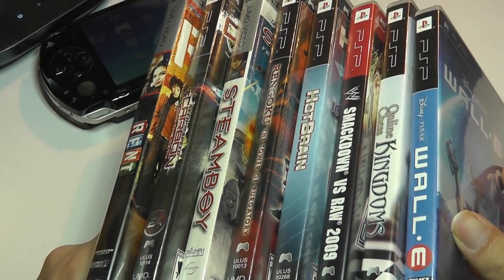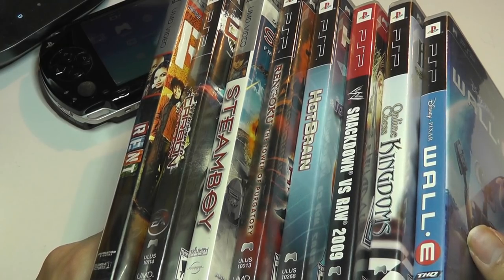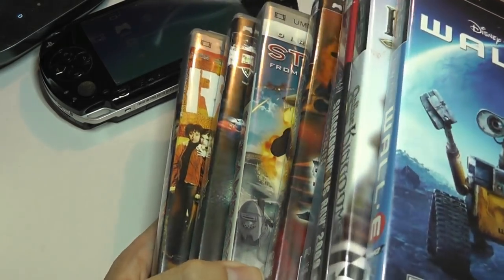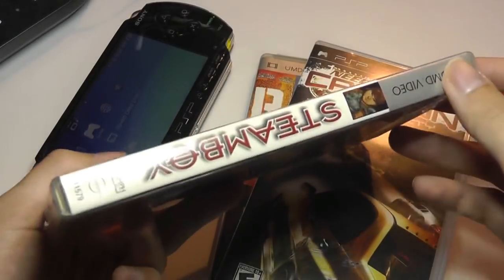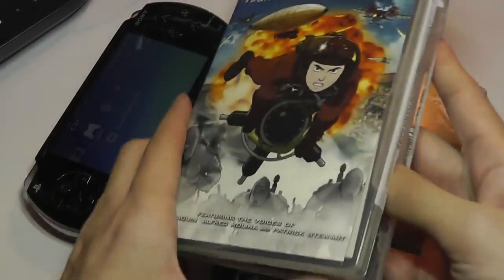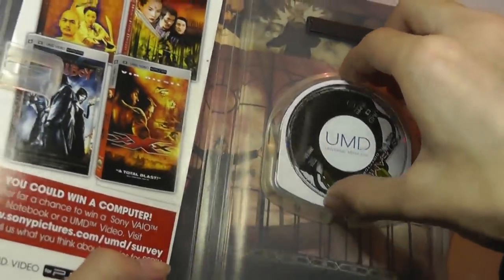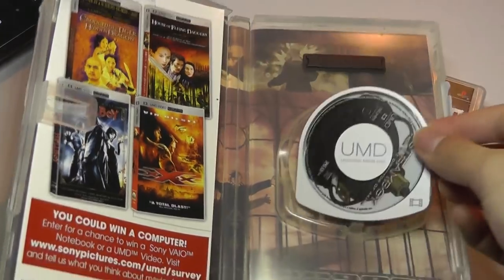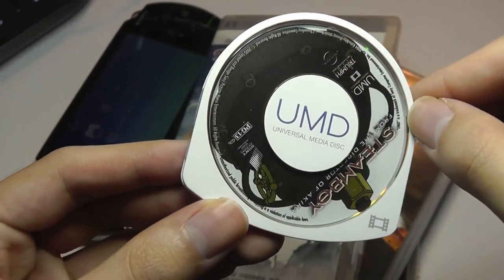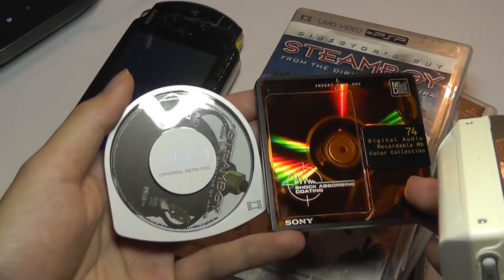One reason to pick up the PSP today, even in 2019, is to use it as an emulation console, which it still is an outstanding emulation tool today. Their game cartridges were very similar to just a DVD but a little bit smaller and lighter to take with you. This is what one of the UMDs looks like — it's basically stuck between two plastic compartments with a tiny little disc inside.